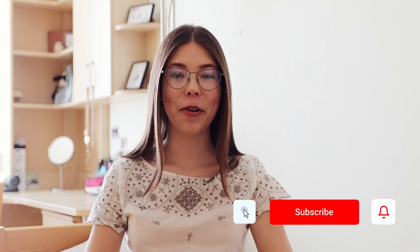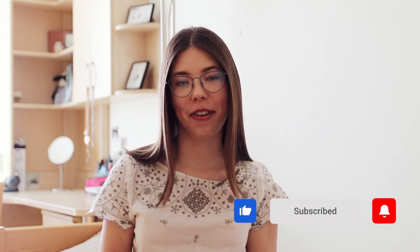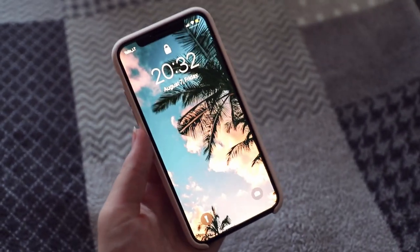But before we jump right into the video, make sure to hit that like button and comment down below what are your favorite apps to use. So right now I have an iPhone XS and I just have the simple Apple phone case in pink because this is my favorite color.